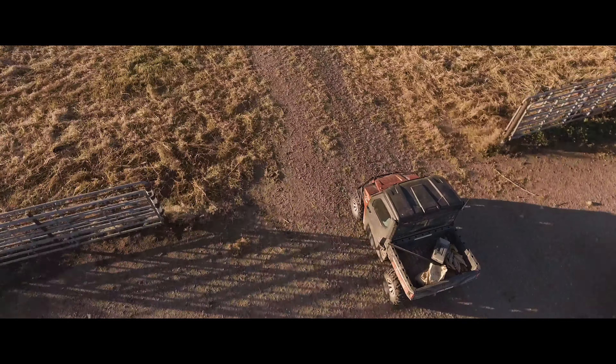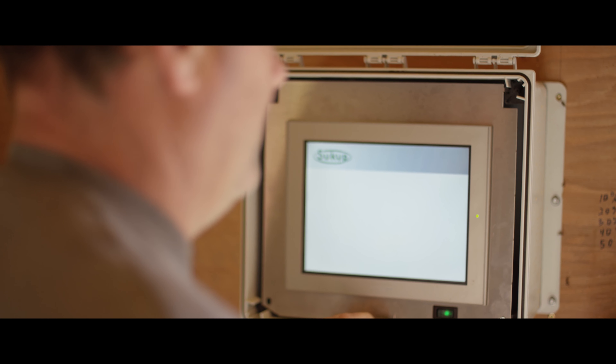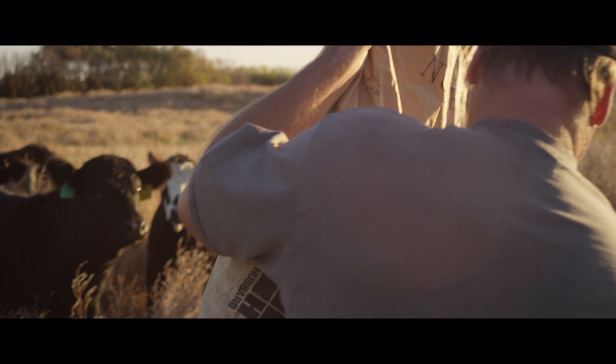We utilize technology every day on our farm — from the combines to the planter to the seeders in the spring and fall, doing variable rate technology. Well, with the cattle, for that matter, we're using EIDs.